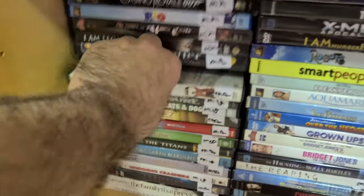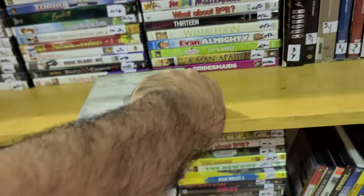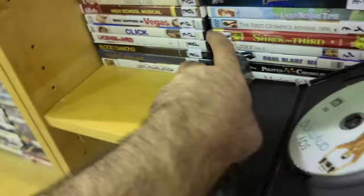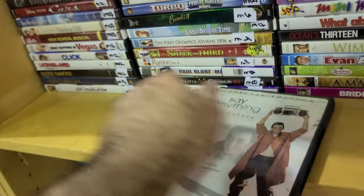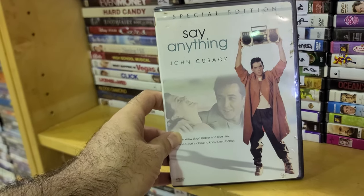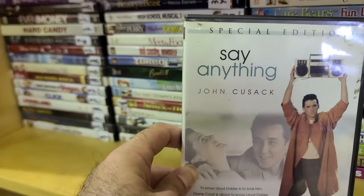Say Anything has that famous scene — it's almost like the Breakfast Club. I actually like that movie Better Off Dead with John Cusack. This one has a nice insert with the chapter listings. Lily Taylor is in Say Anything, and I remember her doing that cringe guitar performance trying to win his love back. Anyway, this is a good find.